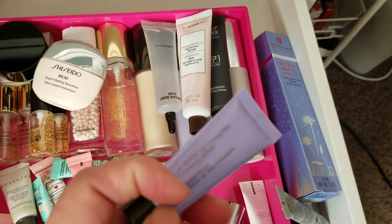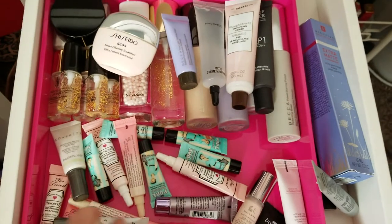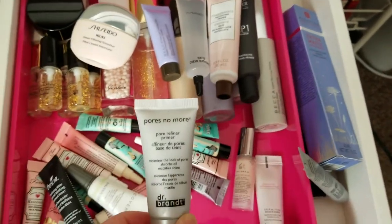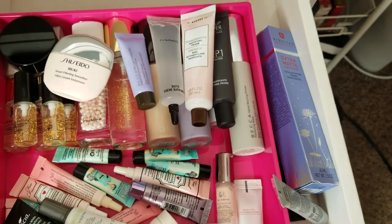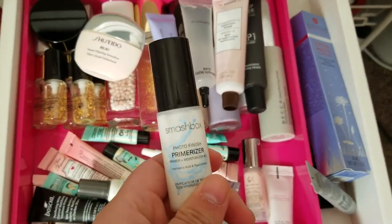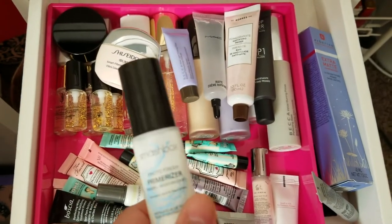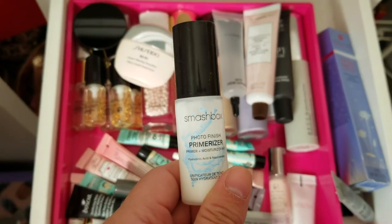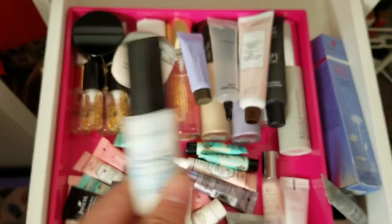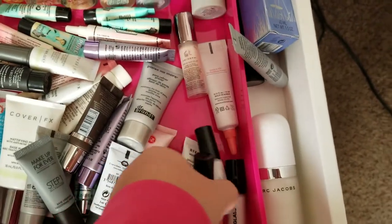I have a little mini of the Becca Backlight Primer to keep in case I get rid of the bigger one. And then I have a ton of samples. Here's the Dr. Brandt Pores No More — I'll try that. The Cover FX Mattifying Primer — still have to try that. The Smashbox Photo Finish Primerizer — I have a little mini even smaller than this. I heard it's more cost-effective to get the $15 version rather than the full size, because if you get two of these it equals the full size price but you get more product.